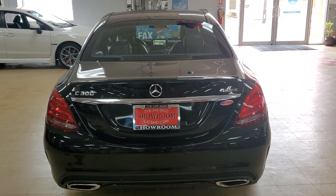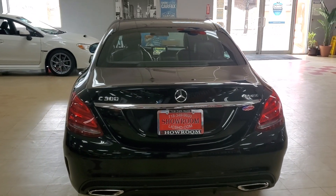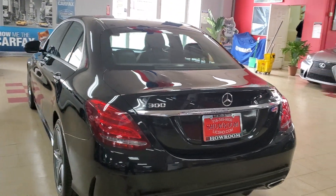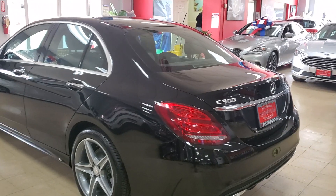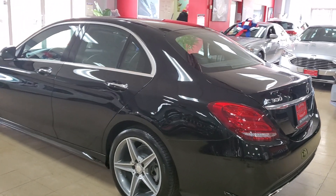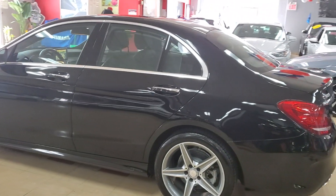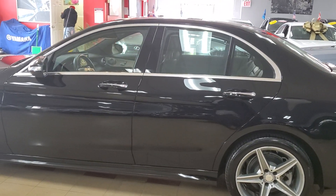Let's take a look at this 2015 Mercedes C300 4Matic in the AMG Sport package — black with the black interior. I'm going to go slow so you can really see how nice this black vehicle looks.